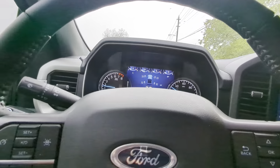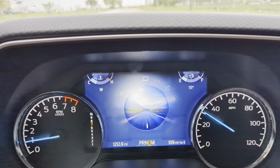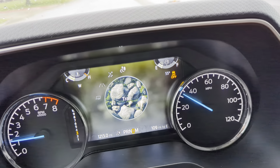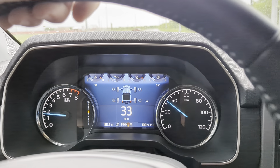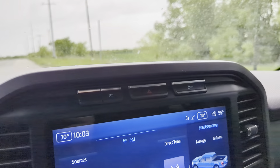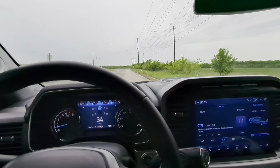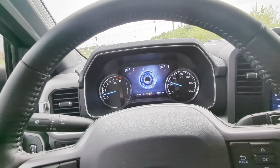In the driver mode settings you've got: normal, tow/haul, eco, sport, trail, and slippery. Every one of these changes the dynamic — the pedal changes. Trail mode I think actually turns traction control off. Anyway, I got through the mud hole — it's not what this truck's built for, but I couldn't turn around on a narrow county road.